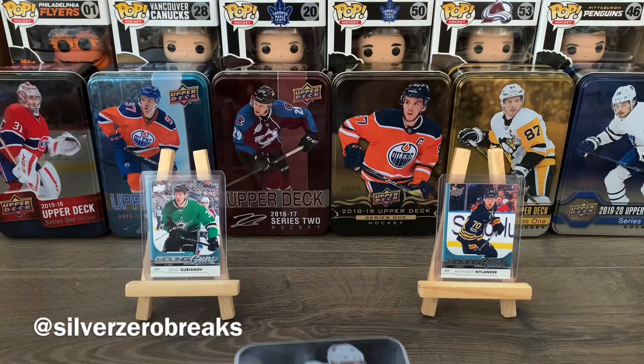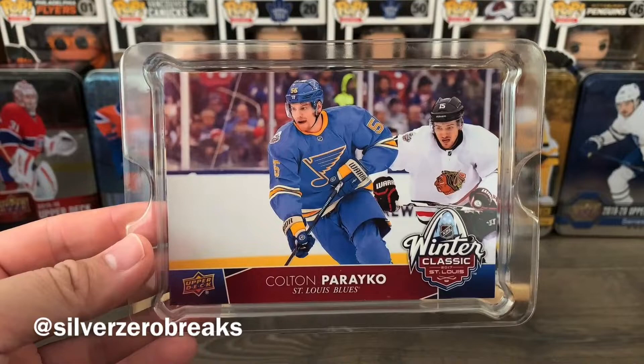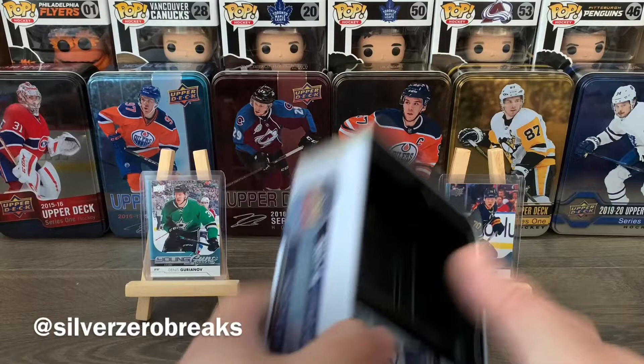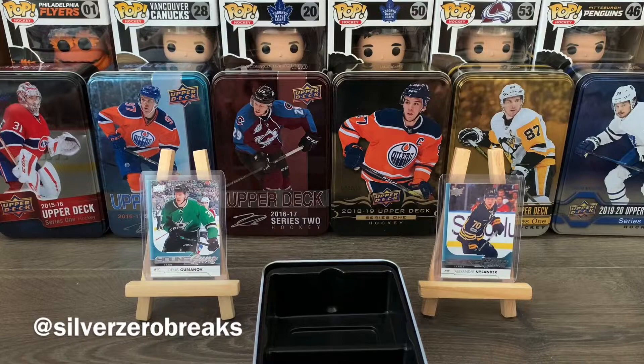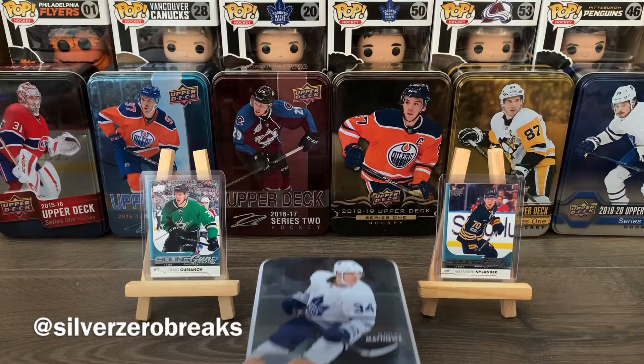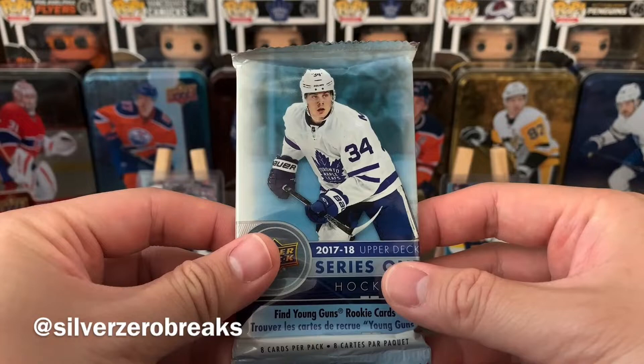I'm expecting three young guns in here, hopefully something good. I don't actually have this tin in the collection yet, so it's very nice to finally add it to my display. There's also a Winter Classic jumbo card of Colton Parayko in the background. For the packs, we should have 12 — yes, 12 packs. Young guns come one in four, so let's see how things go. Please ignore the background construction noise — my windows are not 100% soundproof. All right, pack number one, let the break begin!